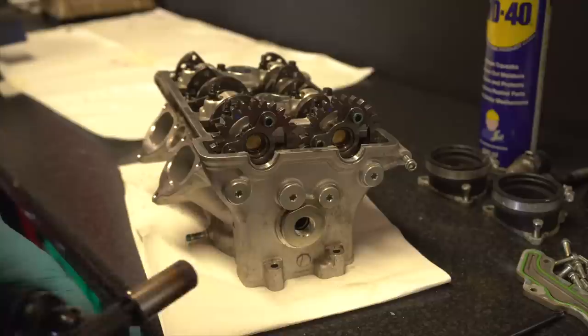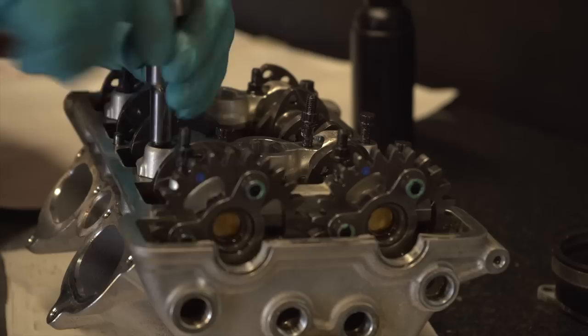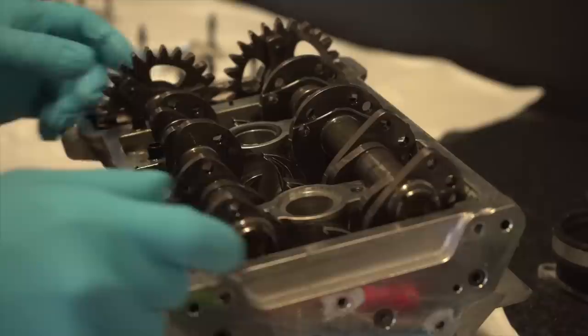Of course I can explain what Desmosedici means, Dan. You want me to explain what Desmo Sedici actually means? So if you break it down into two halves: Desmo is the shortened version of Desmodromic, which is a set of valves that are mechanically opened and mechanically closed — just like this one.